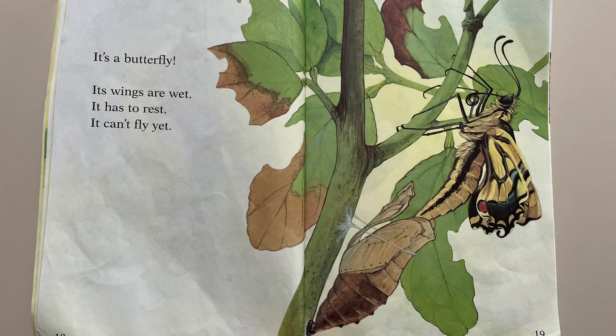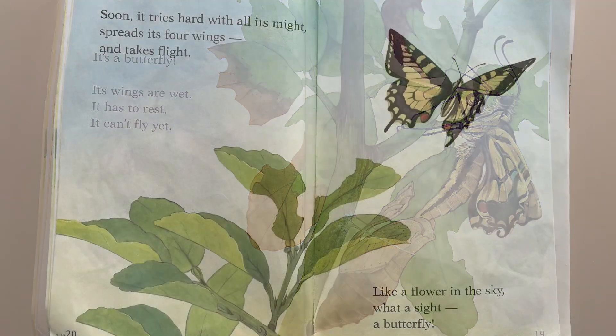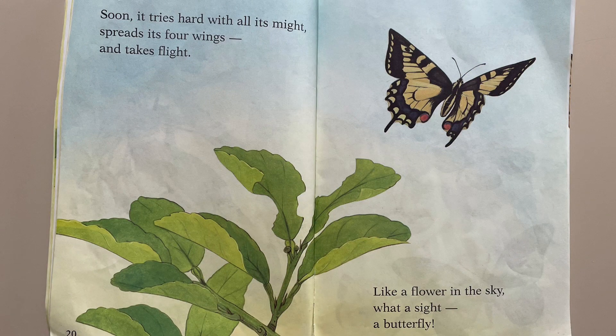It's a butterfly! Its wings are wet. It has to rest. It can't fly yet. Soon, it tries hard with all its might. Spreads its four wings and takes flight. Like a flower in the sky — what a sight, a butterfly.